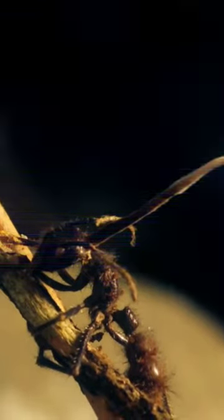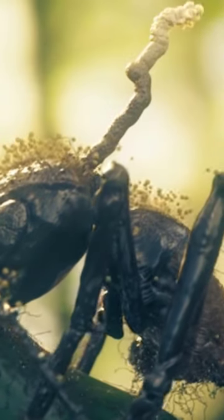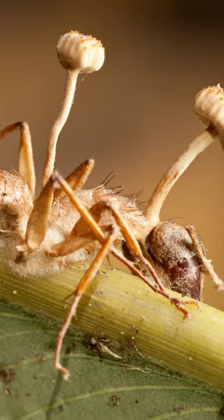It eats up the internal organs, emerges through their heads, growing more spores and infecting more insects. Researchers have identified over 200 species that can infect hosts from 10 insects.